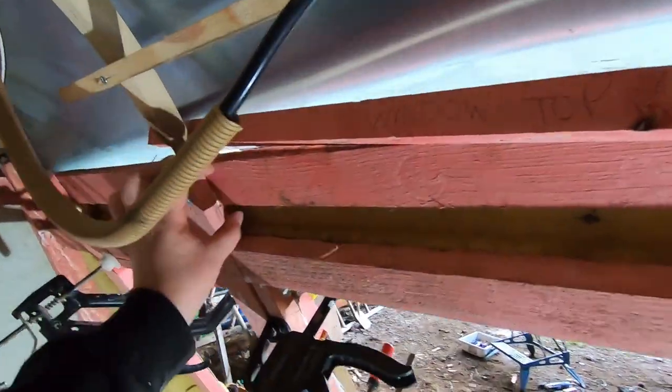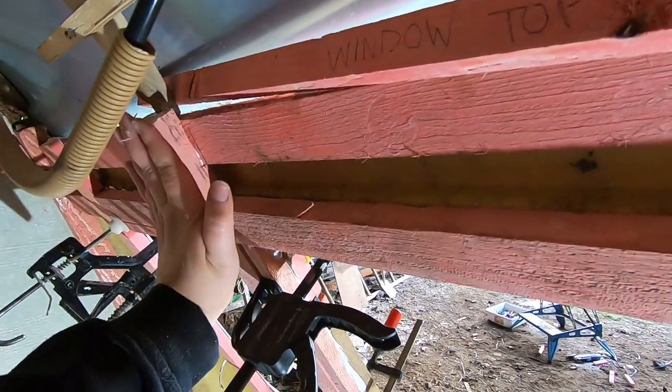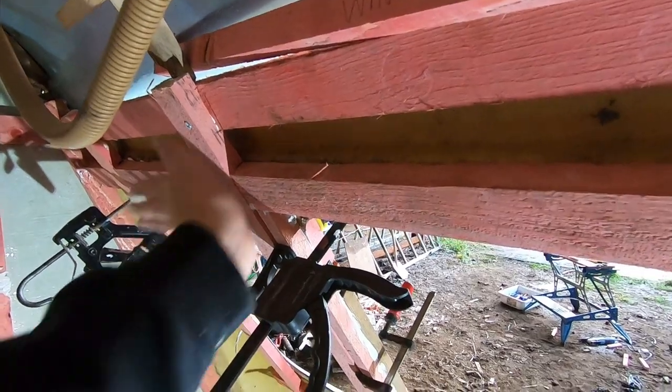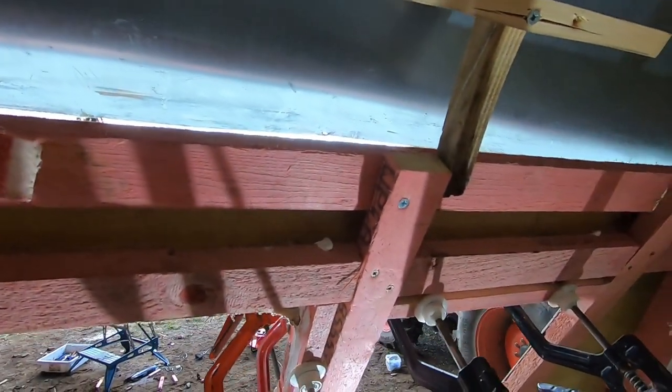We might have to put something else here across to bring that out to the same depth as this for when the ply sticks, but we'll probably just fill those bits in as we go along.